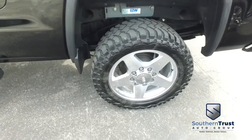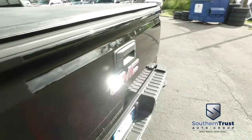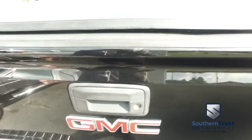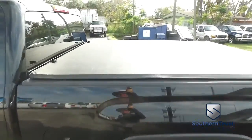You got that Duramax muscle, gooseneck hitch, you got that beautiful bed cover to keep your precious cargo safe and secure from the elements. You got that spray-on bed liner with bed mat. Guys, that's easily $1,200 just in your truck bed alone. Somebody ring the bell!